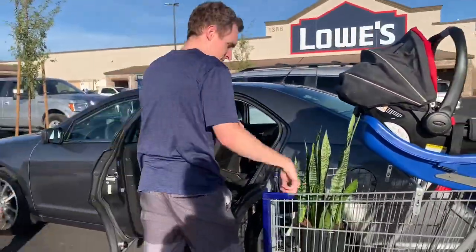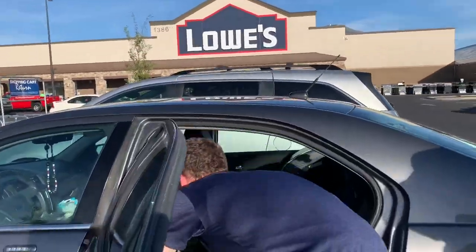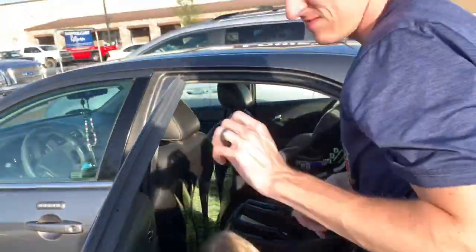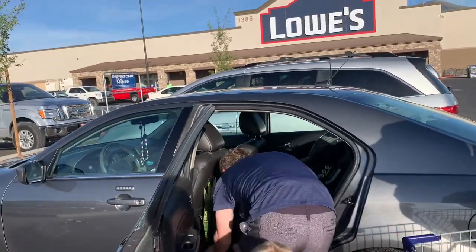If you're buying a lot of plants, bring a box or some sort of container to get them home safely. Some nurseries will even let you borrow a tray or box temporarily.